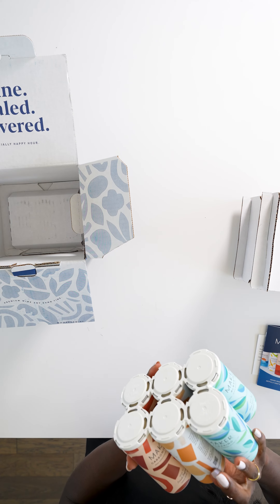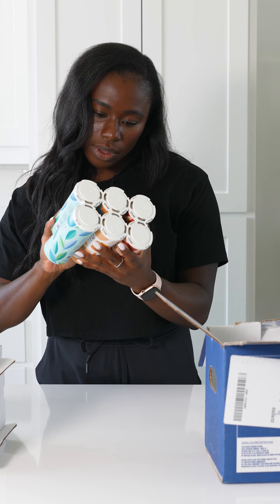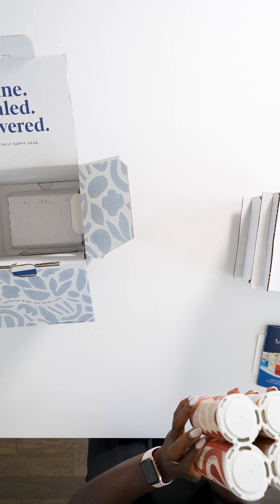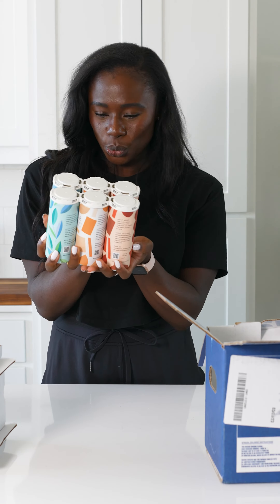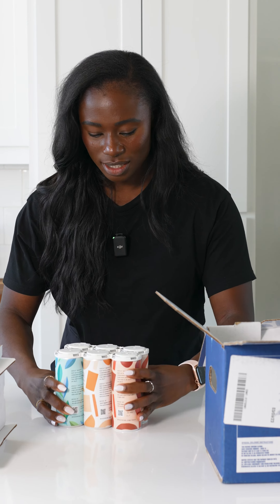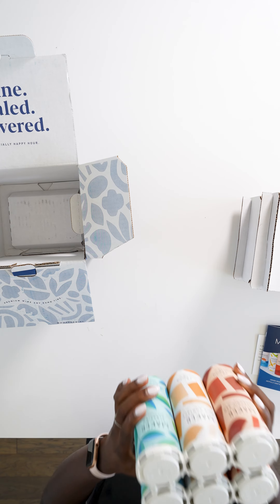So we've got two Albarinos. We have the Maker Skin Contact, and then Carbonic Red. This is going to be so fun. Oh my gosh. Let me turn this around. So cool. These are great cans — they just feel really quality.